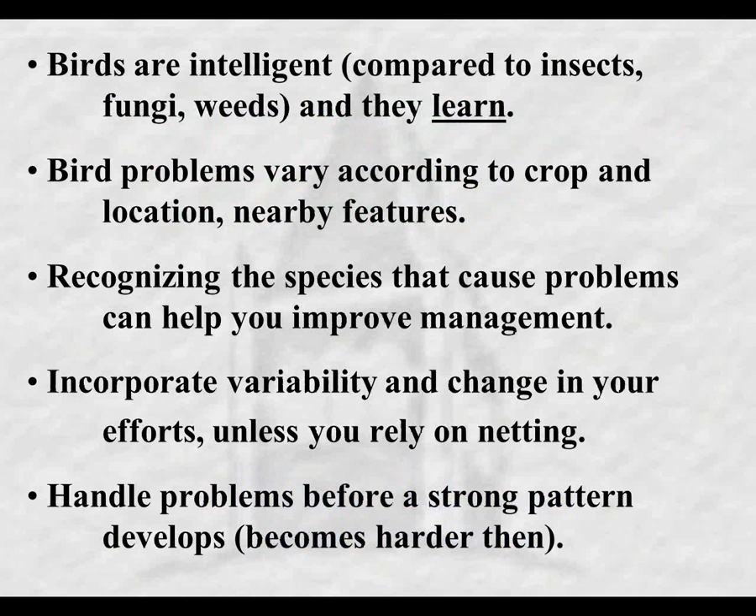A couple of points at the very beginning: birds are intelligent, certainly compared to insects, fungi, and weeds that I usually work with. That means they learn and can change their behavior. Also, bird problems vary according to the crop, the location, and nearby features. You can have one farm with a very different set of bird problems than another farm only a short distance away because the crop is different, the location is different - maybe one is by a big marsh - and so nearby features can significantly affect the problems.